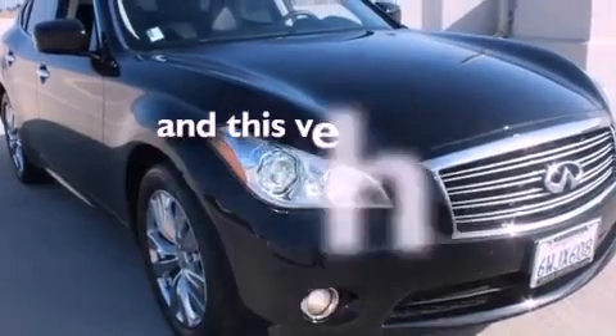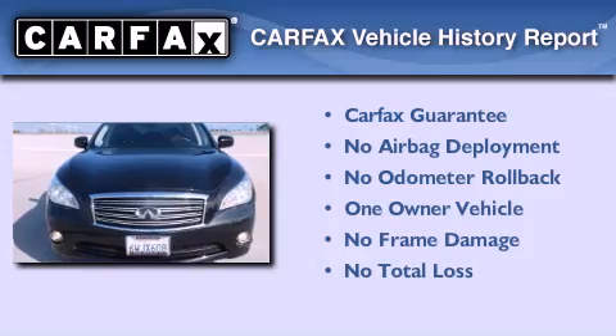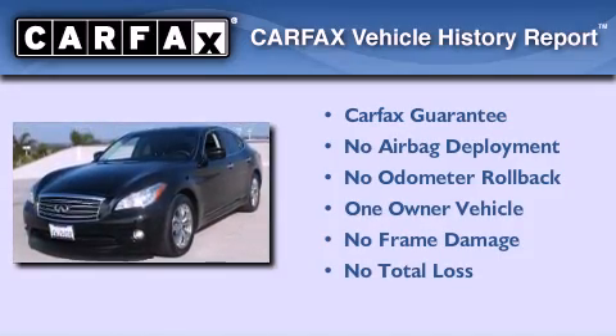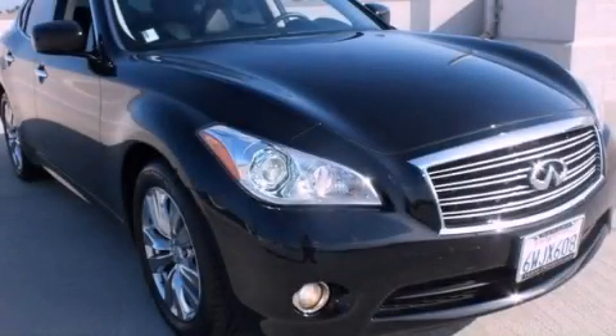This vehicle has less than 11,000 miles. This Infiniti has had only one owner and it qualifies for the Carfax Buy Back Guarantee. This vehicle won't last long at this price — call and arrange a test drive now.